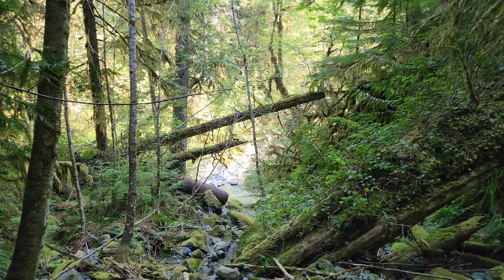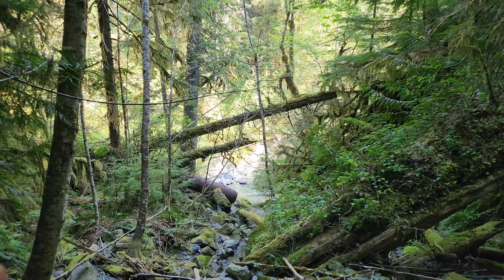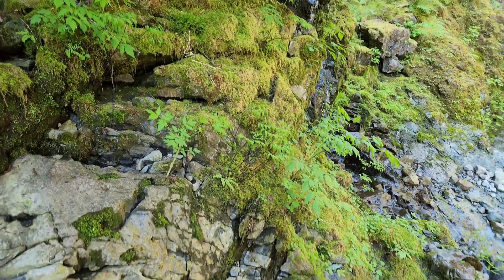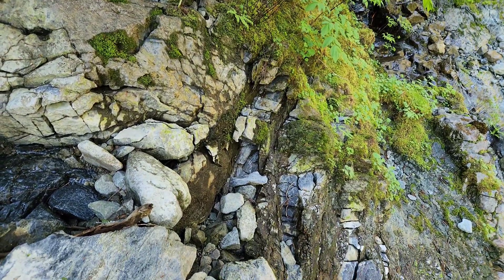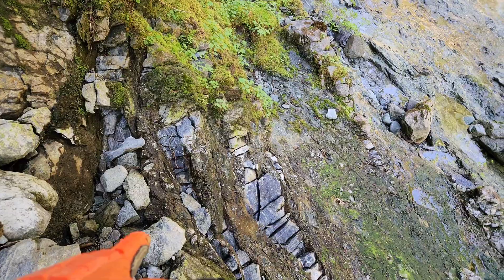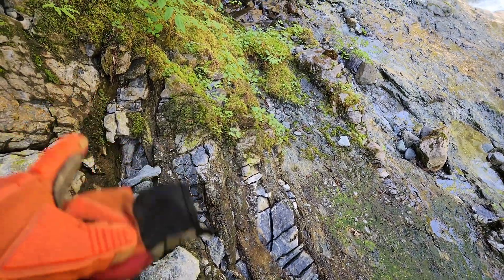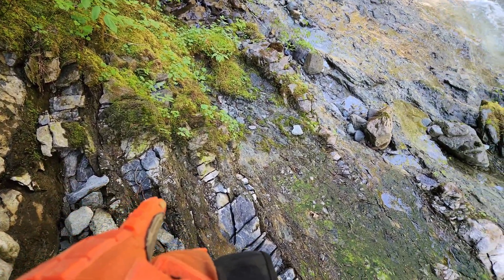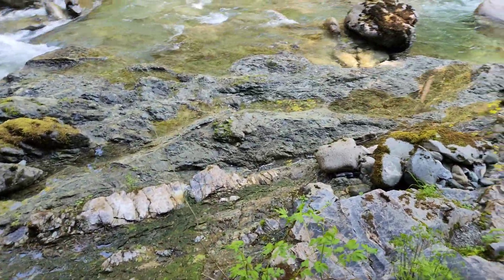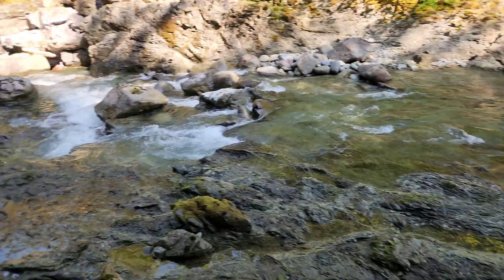We've got about a 450 meter trek crossing the banks down there. Down here you can see limestone and sheared volcanics alternating all along here. This is a major fault running through this creek.